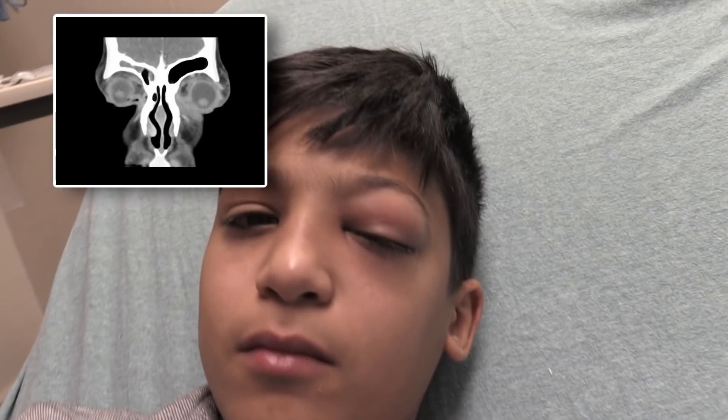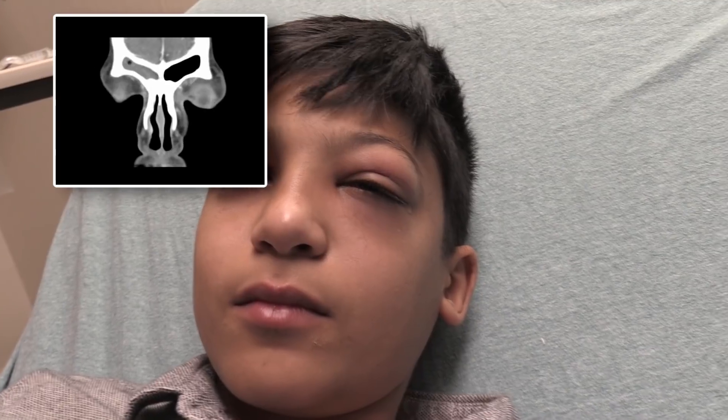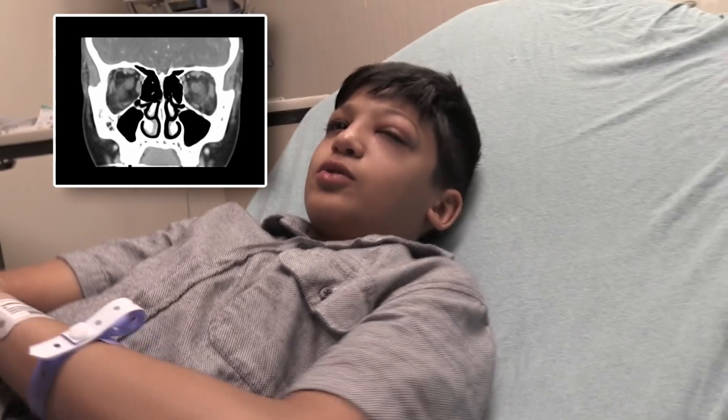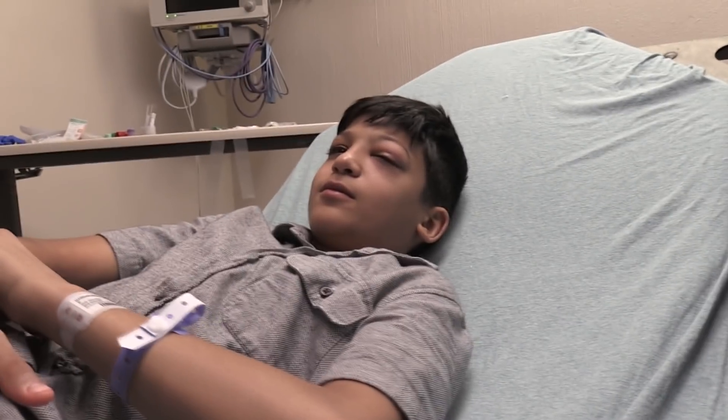I'm just going to get a close-up on your eye here. You're really a brave guy — how old are you? Twelve. What are you going to do when you grow up? Try to be a doctor! I knew it — good luck, man.